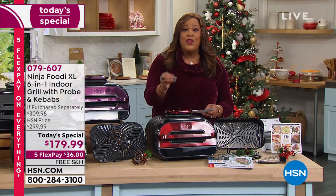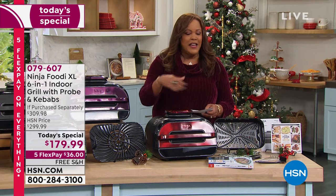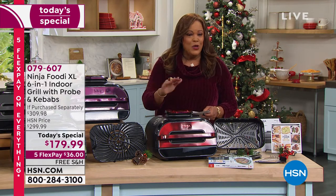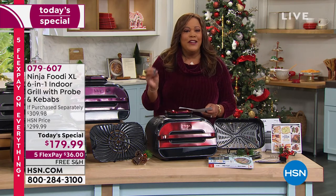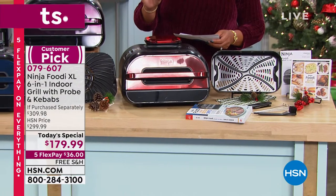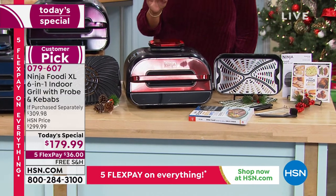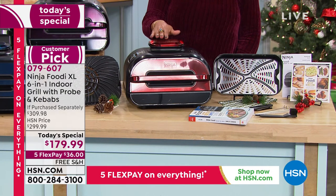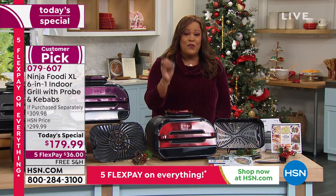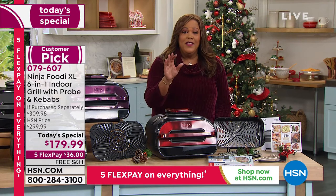We guarantee delivery by Christmas — it's going to get there before Christmas. We just lowered the price even more since midnight, so if you picked it up at midnight, we're going to adjust the price. Now it is $179.99. This is the lowest price you can get anywhere in the marketplace. On any credit card, it's $36 to get home because you spread your payments out over five months. It's also free shipping.